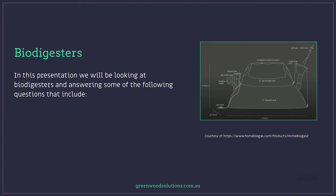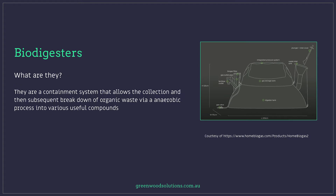In this presentation we'll be looking at biodigesters and answering some of the following questions: what are they, what is a biodigester, what do they actually do, how do they work, and who uses them. Effectively they're a containment system that allows the collection and subsequent breakdown of organic waste via an anaerobic process into various useful compounds.